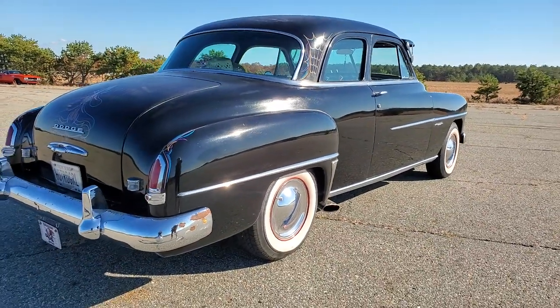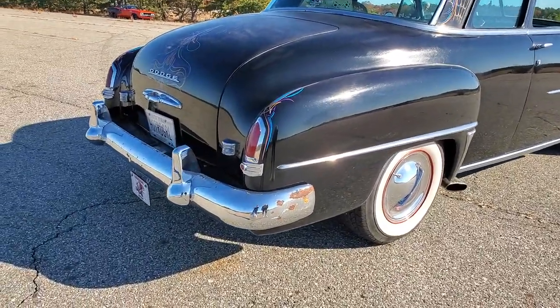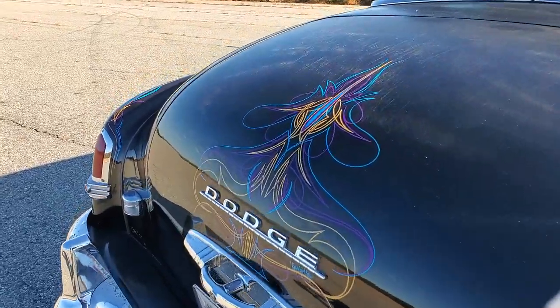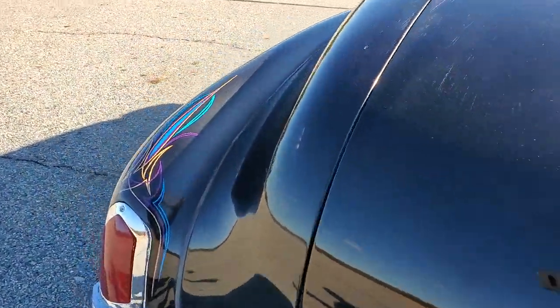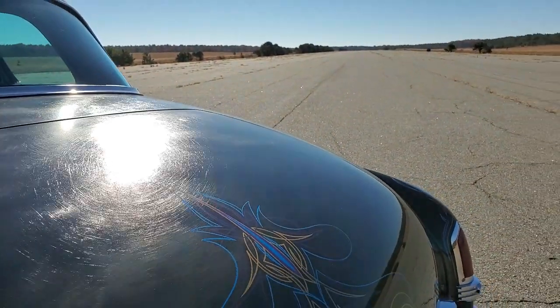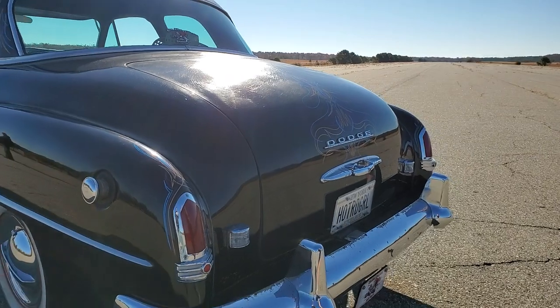Basically it runs great. Headers, dual exhaust, Flowmaster. It's got a stainless steel tank underneath. She drives this car all over. Love the pinstriping — so period correct. There's a pinstriper named Eddie from Florida who did it. Super talented guy, he's been doing it for a million years.